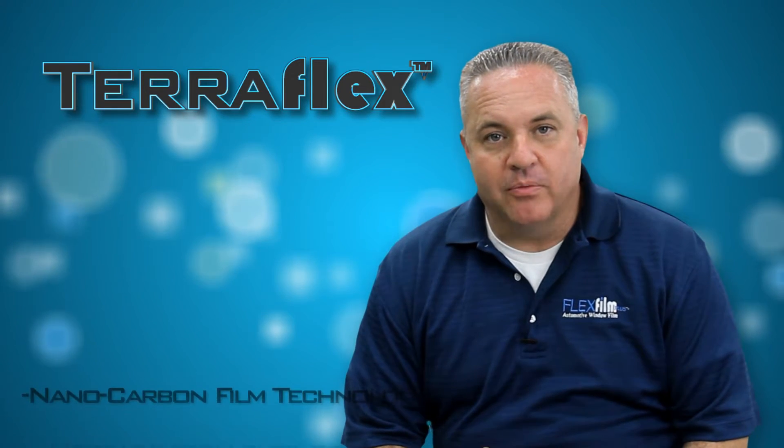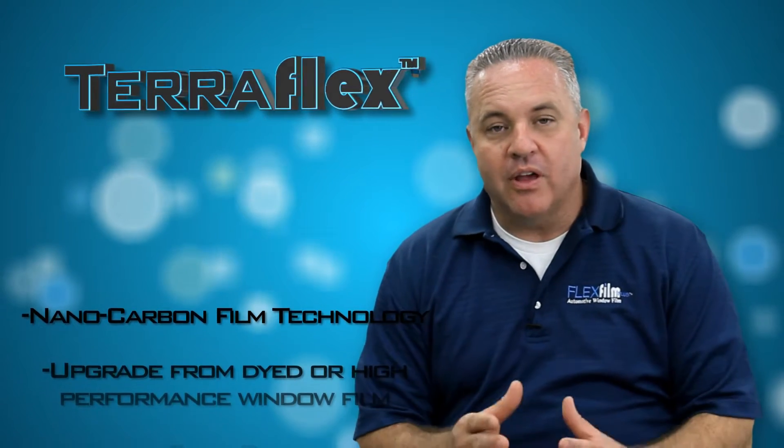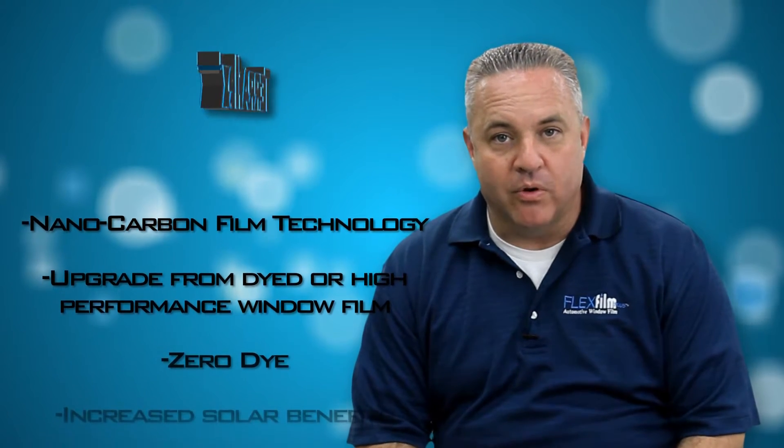TerraFlex is our nano carbon window film technology. This product is an upgrade from a dyed film or high-performance window film. There's absolutely no dye in this product. It has increased solar benefits and it lasts much longer than other traditional lifetime warranty window film products.